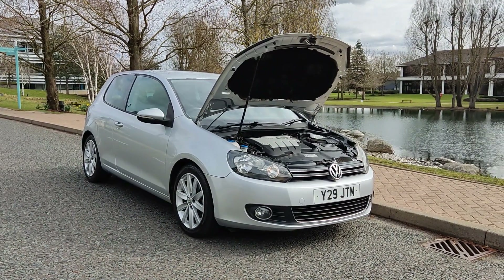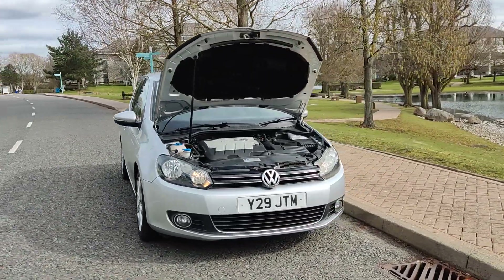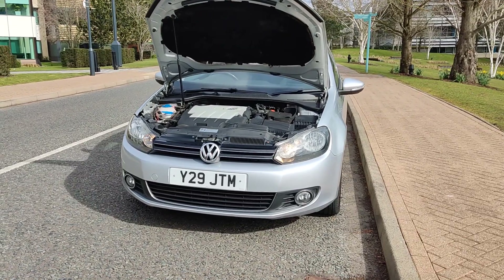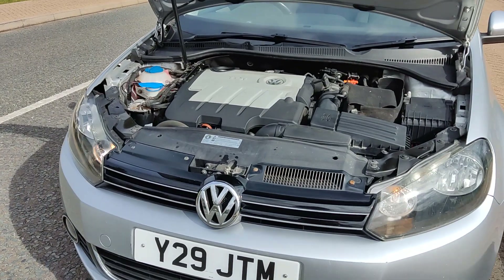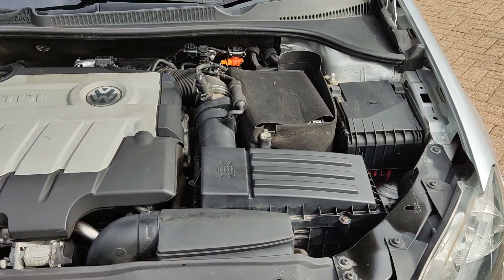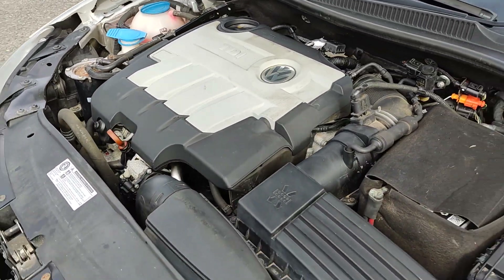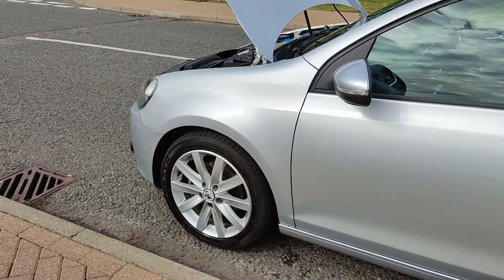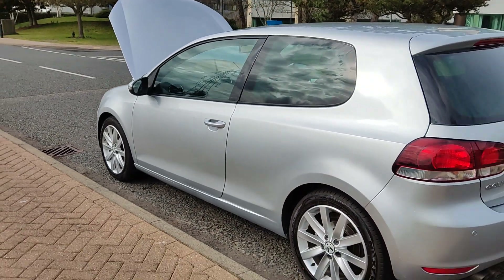Y29 JTM, a silver Volkswagen Golf 2.0 TDI GT hatchback, 3 door diesel with manual gearbox. Nice clean sparkling headlights with fog lights, nice and clean engine bay, recently serviced. Engine sounds very nice and smooth. Nice and clean 17-inch alloy wheels with excellent tyre condition, very clean bodywork.